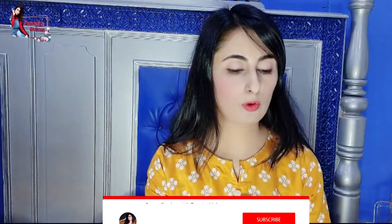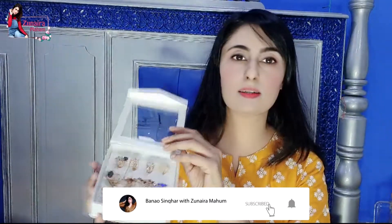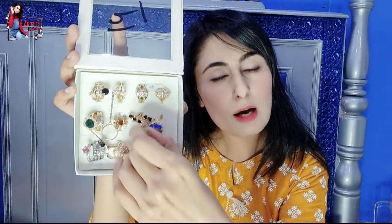اور بھی rings ہیں، چلیے میں آپ کو اپنی second collection دکھاؤں — یہ دیکھئے کتنی خوبصورت rings ہیں۔ آپ میری یہ ring چیک کیجئے، کتنی پیاری ring ہے، کتنی خوبصورت ring ہے۔